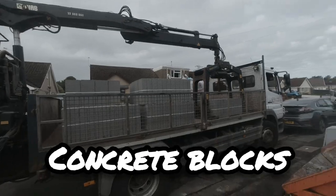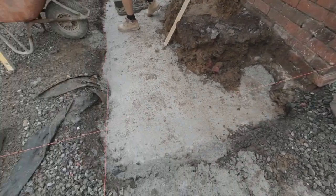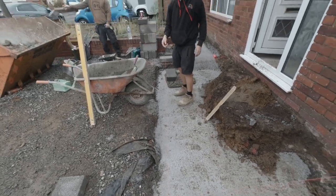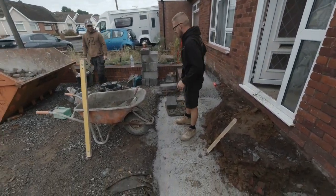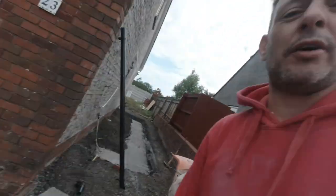Here's the blocks. The blocks are here. We've moved the steel into the correct position inside and we've set out out here to build the porch. Kevin's already on it, look - he's flying. Happy days. Let's get a few blocks down and then I'm going to Foxtrot Oscar back to Colchester.